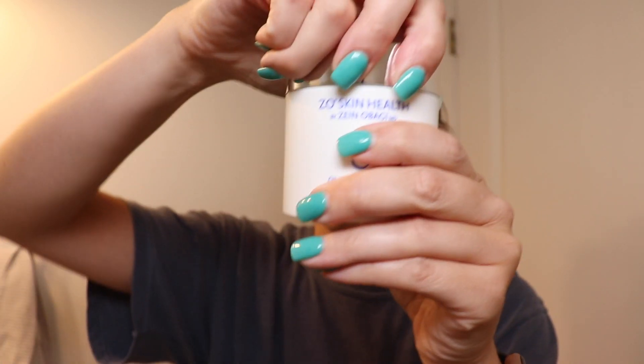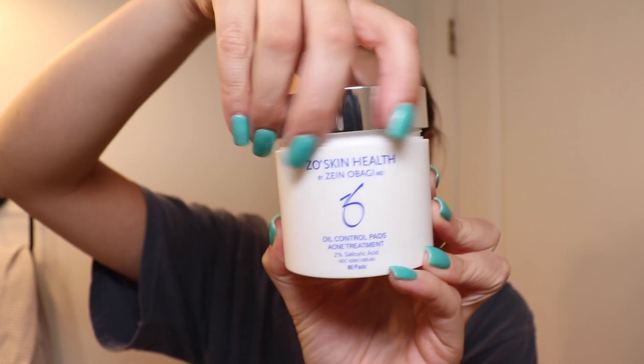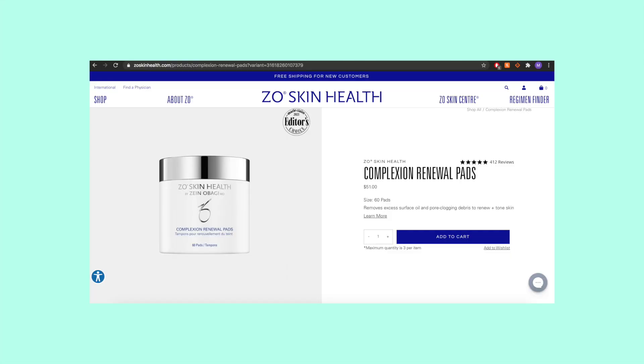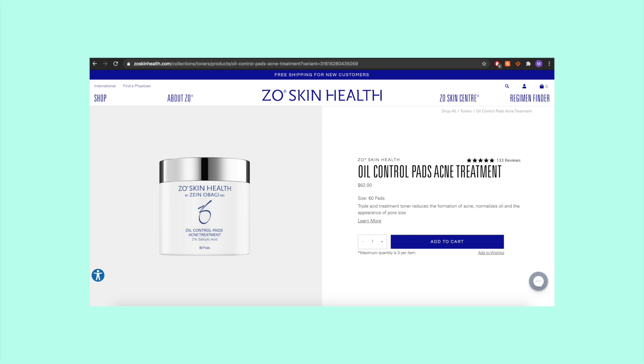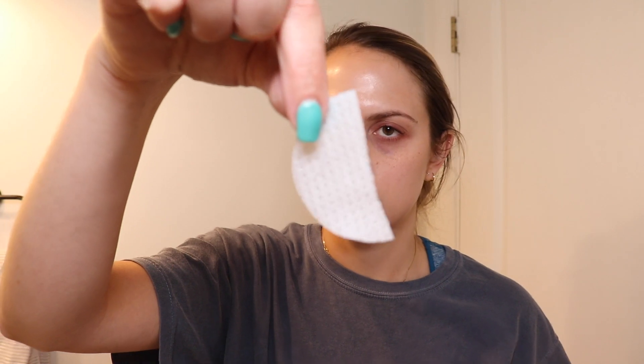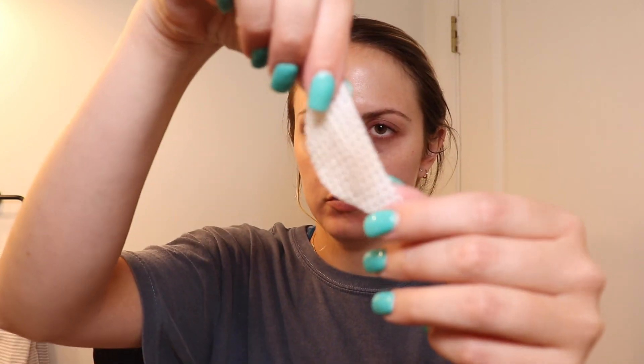The next thing I use are the Zio oil control pads, acne treatment. This is one of the new products I've added to help with my acne, and I really think it's been working. Before, I just used the regular complexion renewal pads, but this one has salicylic acid added. I'm supposed to use this morning and night, but honestly what I usually do is cut it in half and use half a pad a day to conserve product — and that has been working just fine. This toner has 2% salicylic acid in it, and after I use it I feel a cooling sensation that lasts a few minutes. You just feel so refreshed, and it gets rid of any other oil and dirt on my face.